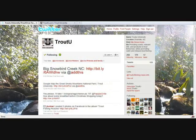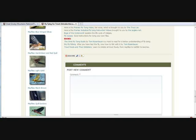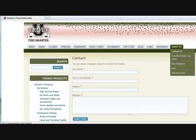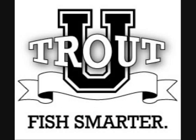You can also keep up with TroutU.com on Twitter and on our Facebook fan page. Be sure to leave comments and your own insights on the various pages to enhance the learning experience for others. Feel free to contact us with any suggestions you have to make the website better. Finally, note that we update the website almost every day, so check back often.